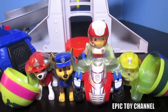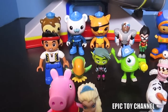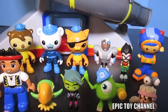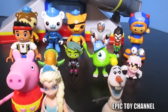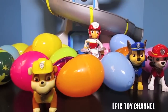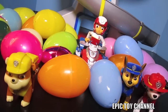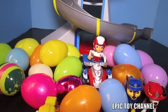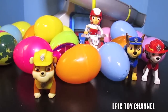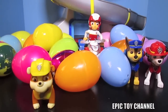Hey kids, this is everything that we got out of the 18 surprise eggs today - a lot of cool toys. We also got those mango fruit snacks in today's Paw Patrol surprise egg video. It was so much fun. Thanks for watching this video - today we loved opening surprise eggs and having fun with the Paw Patrol toys. We make toy videos every single day, so if you like toy videos, head over to Epic Toy Channel and click Subscribe because we play with toys every single day. We'll see you next time.